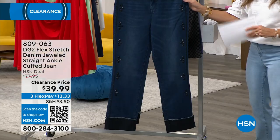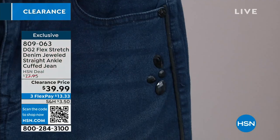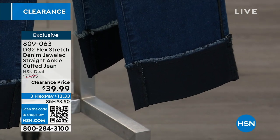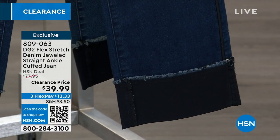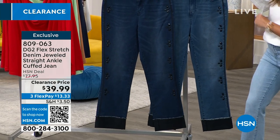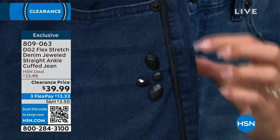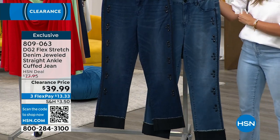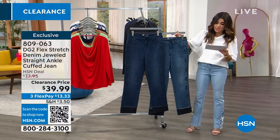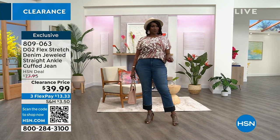Speaking of a great price point — look at these jeans. These are the Flex Stretch jeweled straight ankle jean with a perfect built-in cuff at the bottom. So much design happening, and it's tonal. Two color options: the indigo and the mid-tone. These stunning heat-set stones are not going anywhere — beautifully faceted, they catch the light when you move. There's also piping detail all the way down and that cuff at the bottom. They come in petite, average, and tall — remember, they're meant to be ankle length. Petite is 25 and a half inch inseam, average is 27 and a half, tall is 29 and a half. We have size 0 through 24.